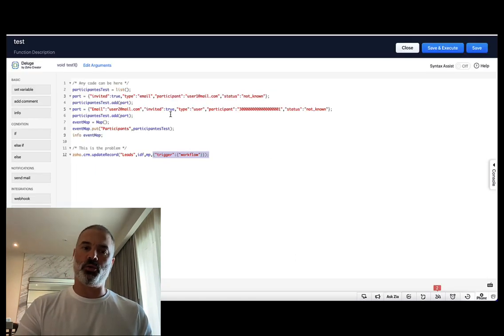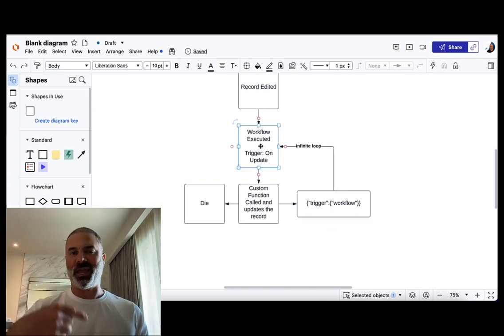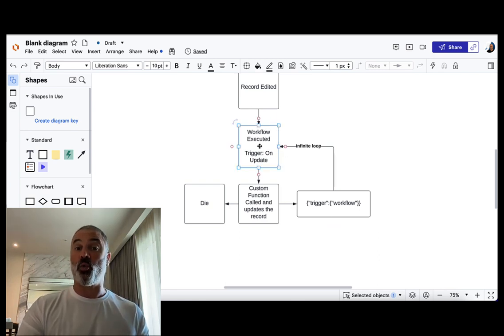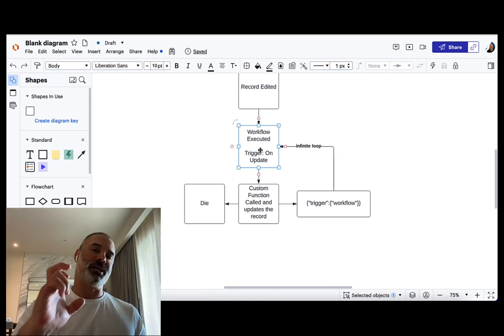Now, there is something in the code — and it looks something like this. What matters is if you have a trigger workflow. If you have this trigger workflow, it will run back and call the function again and again. So the record is edited, the workflow on edit or on update calls the custom function, the custom function runs some kind of an update, and therefore if you have the workflow trigger it calls the same workflow again. It creates an infinite loop — update, call the workflow, call the function, function updates, call the workflow — a never-ending loop that will exhaust your API calls, because every time you run a custom function it counts as one API call.